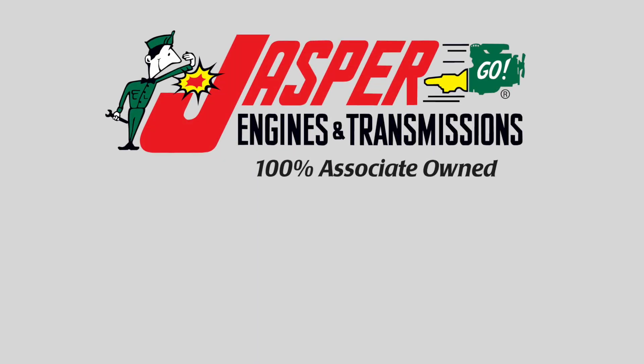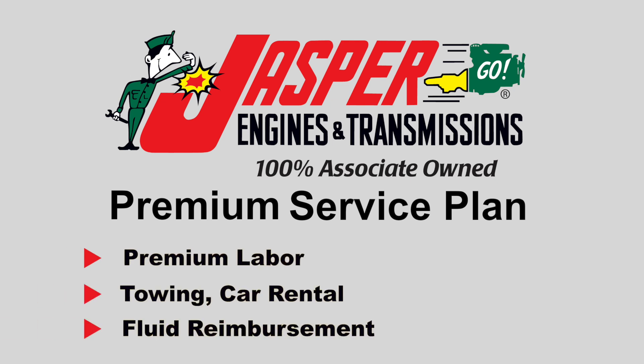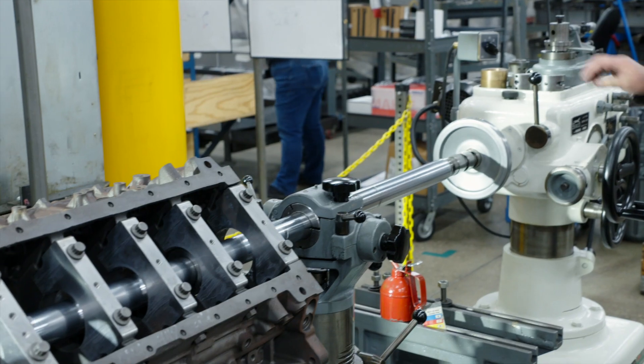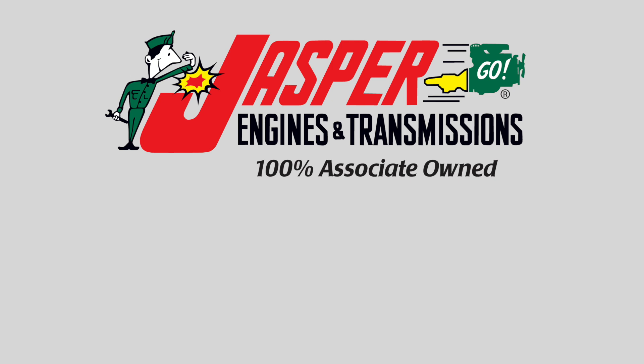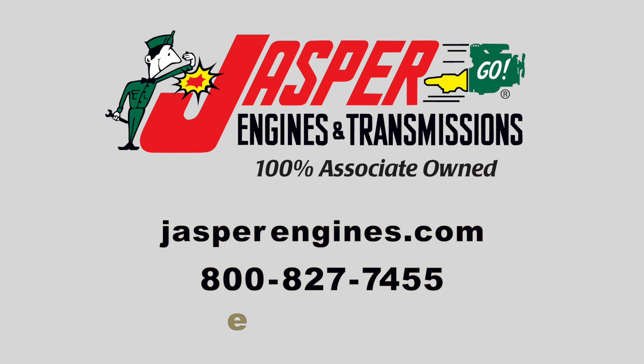Ask your Jasper representative about our optional premium service plan, which gives you even more business benefits. Jasper is committed to setting the industry standard for quality, reliability, and creating a relationship built on trust. For more information, contact your Jasper sales representative, visit JasperEngines.com, or call 800-827-7455 and ask for a diesel specialist at extension 97165.